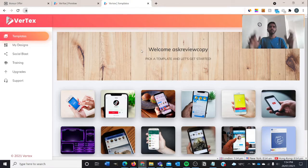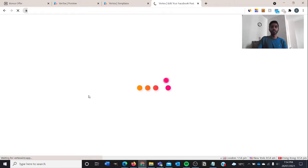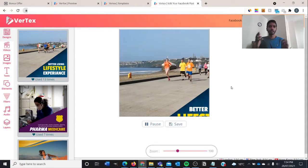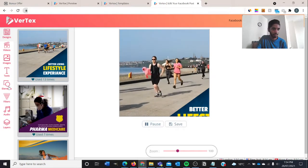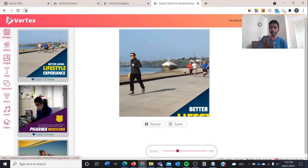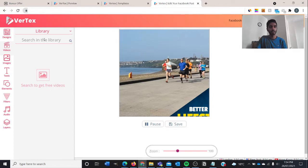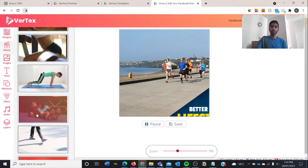This is the members area. Welcome — ask for review copy, then pick a template and get started. For example, if you want to do a Facebook post, just click on it. After it loads, if you're promoting a product in the fitness or marathon industry, you just put your link in. There are layers where you can put your affiliate link, and then audio, filters, elements, text, images, videos, and design options. If you click on the video tab, you can search a free video library — for example, search 'fitness' and choose any of these stock videos.